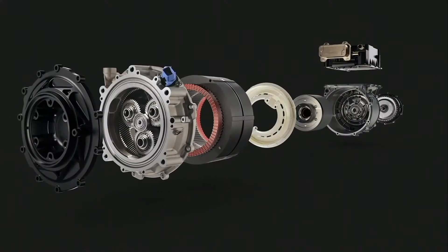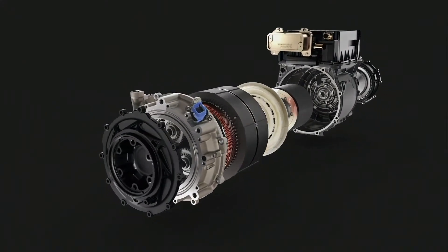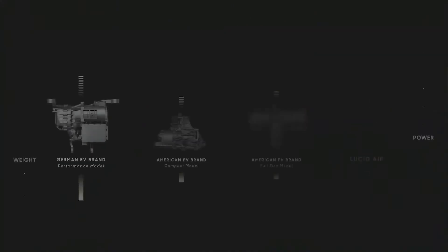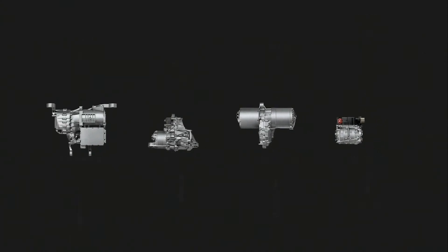The first improvement Lucid has made is to create this entire assembly and make it really energy dense and very small. They have their motor, the transmission, the differential, and inverter all in one assembly. This makes the Lucid Air motor assembly incredibly energy dense. The entire assembly weighs about 165 pounds while putting out 670 horsepower — giving it a horsepower-to-kilogram ratio of 9.1.